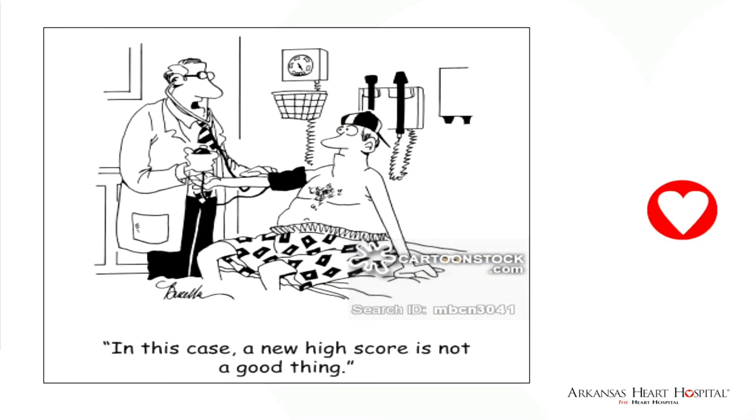White coat hypertension has been around for several years and has led us to look at ways to profile blood pressure over 24 hours versus taking a snapshot. Home blood pressure monitoring has been shown to be superior to office blood pressure monitoring for the diagnosis and treatment of hypertension. And as we'll talk about, ambulatory blood pressure monitoring is even the most superior.